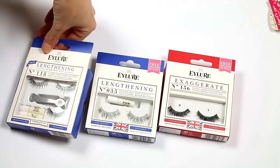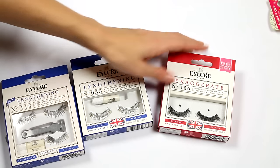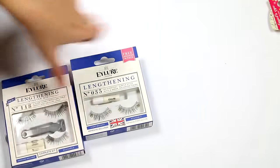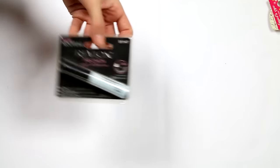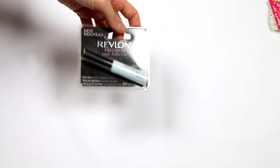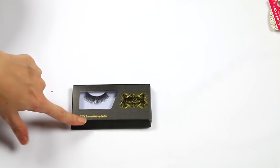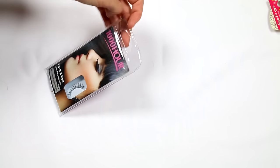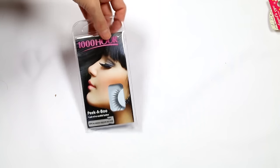I'm going to hold on to two of the ilua pairs for myself and pop one pair in my freelancing kit. I also have Revlon lash glue — keeping that just as a just-in-case for my freelancing kit; it's still new so there's no point throwing it out. I have a pair of Wonder Lash lashes going in the freelance kit, and a pair of Thousand Hour Peekaboos — also going in the freelance kit.